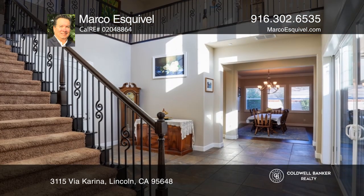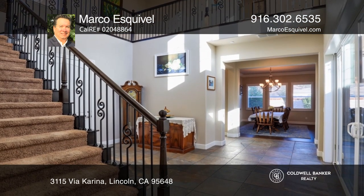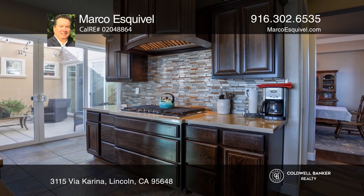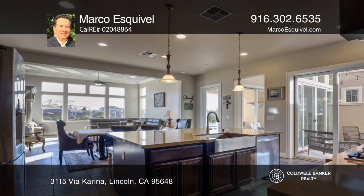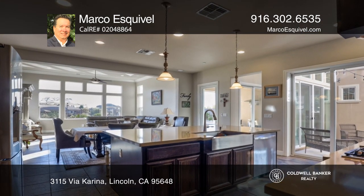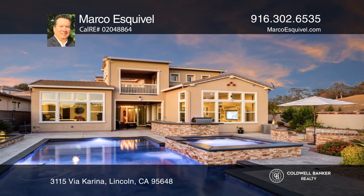The open-plan kitchen flows into the great room and on to the dining room. The backyard paradise showcases a pool, jacuzzi, and built-in barbecue. It also offers a sitting area, fire pit, grass, and surround sound for the best of indoor and outdoor entertaining.